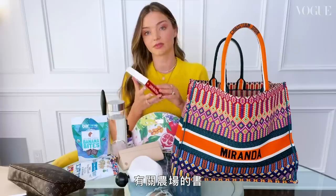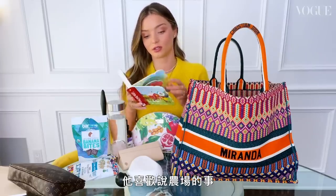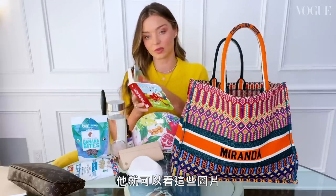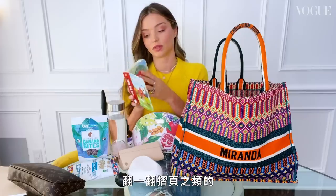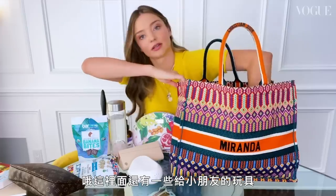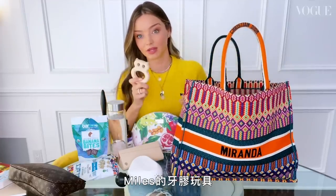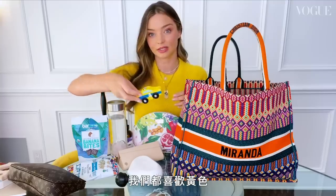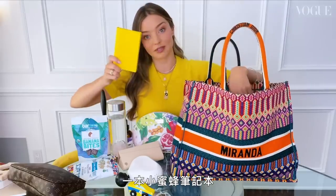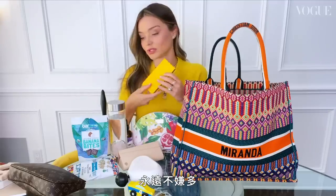Speaking of sons, my other son Hart is obsessed with this book — The Little Red Barn. It's a farm book, and we have a farm in Australia, so he likes to look at all the pictures and open the little flaps. There are also a couple more toys in here for the kids: a teether for Miles, a car — we like yellow around here! And a little busy bee notebook. You can never have enough little notebooks.